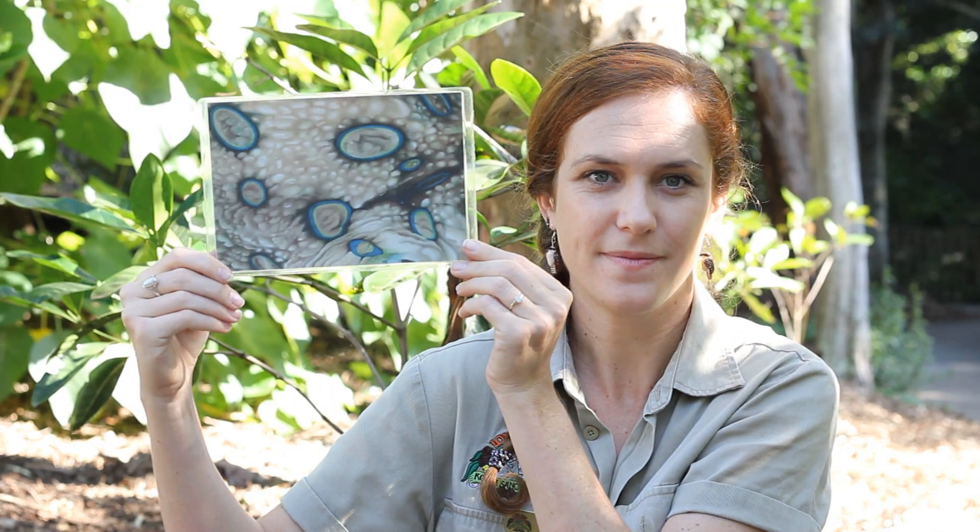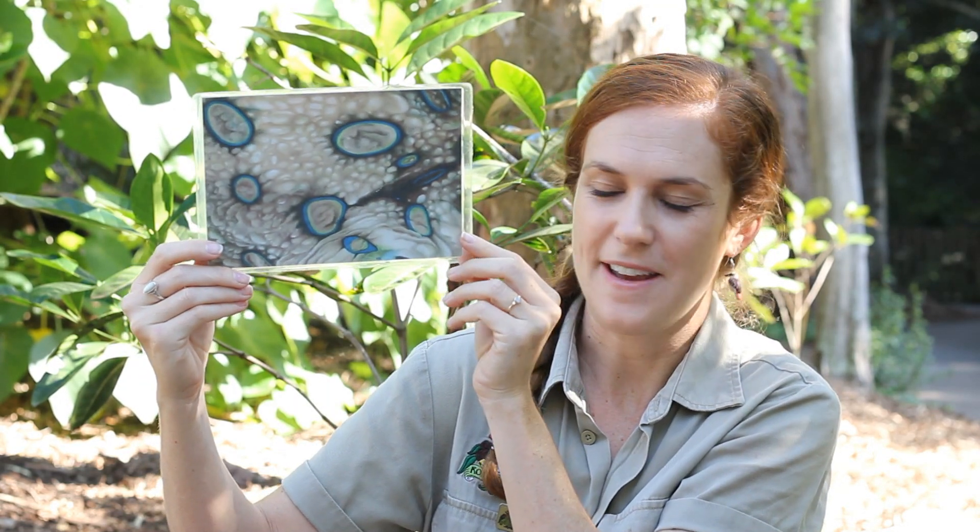Especially if it has lots of bright colors. So, this animal's skin is covered in bright circles. Bright blue circles. And if a predator sees that, it'll see those bright colors and say, I might stay away from that animal.